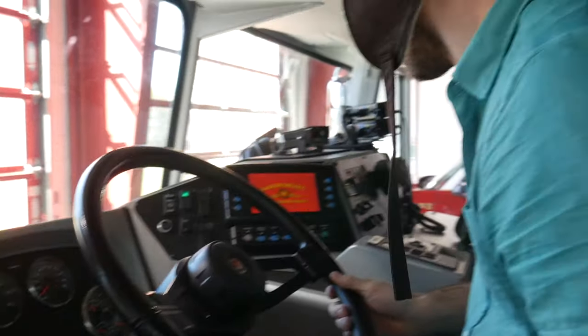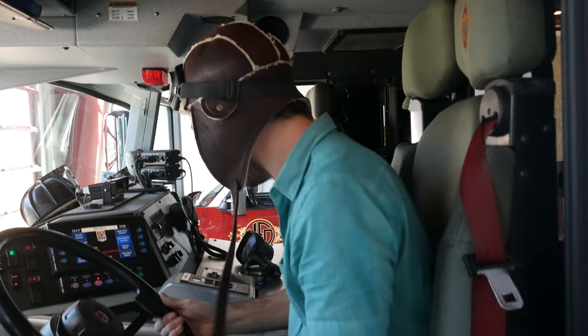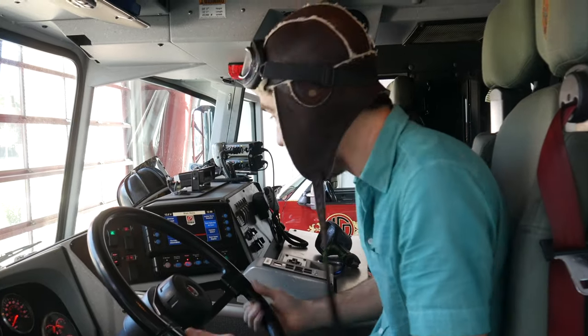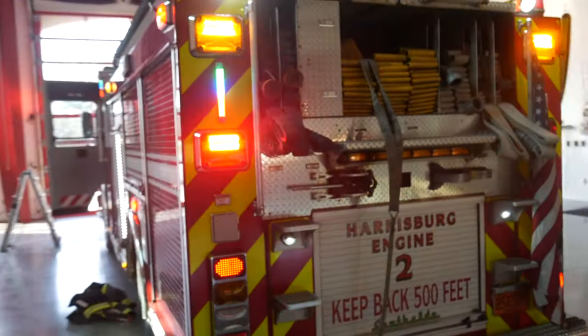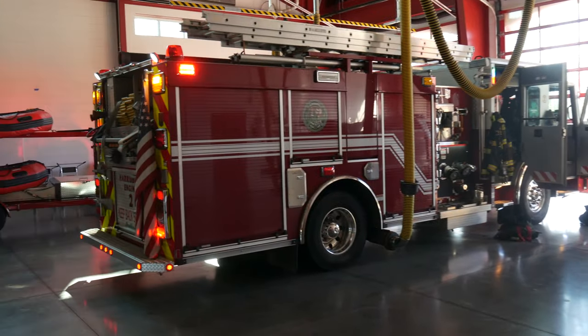Whoa! You know, first things first, I gotta turn on the fire truck lights! I think it's this button right here. No, wrong button! Ha, maybe it's this one. There we go! Check it out! Whoa! Oh wow, this is awesome! I kinda wanna take this thing out and ride in it though!